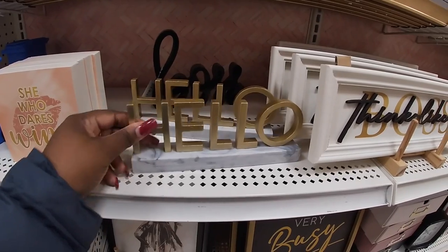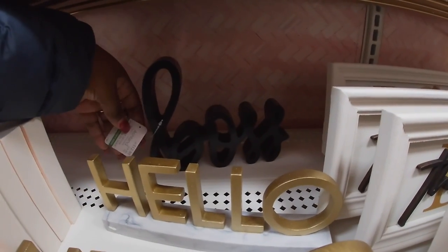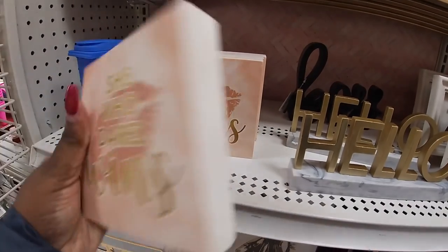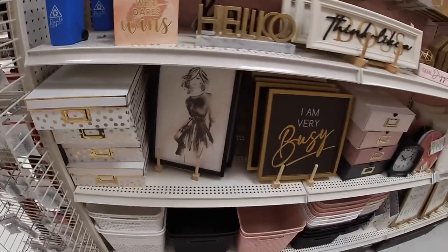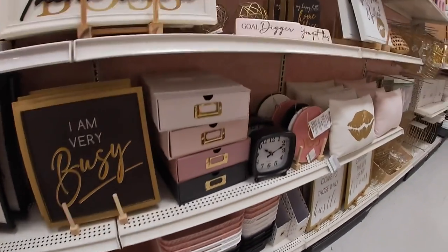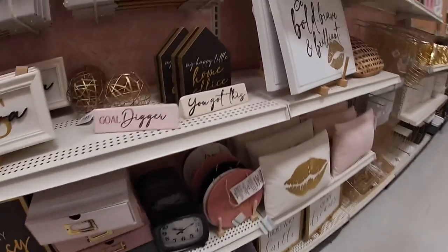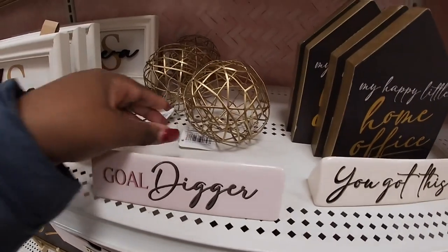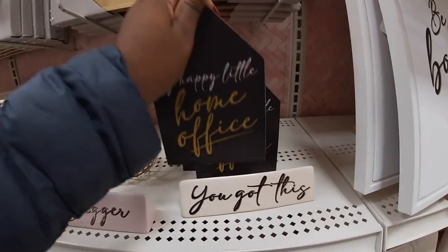Hello! This is so cute — this stuff reminds me of Home Goods. $13. 'Boss.' 'She who dares wins.' $10 — little pinhole to recycle. $13. 'I am very busy' — these are cute, I like the color scheme of this. $25. 'You got this.' 'Gold digger' — $10. That is $10. 'My happy little home office' — this is so cute, $10. $35. 'But first coffee.'